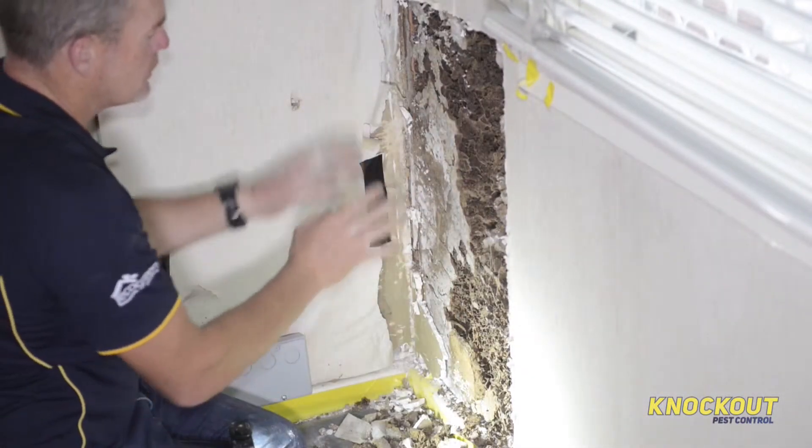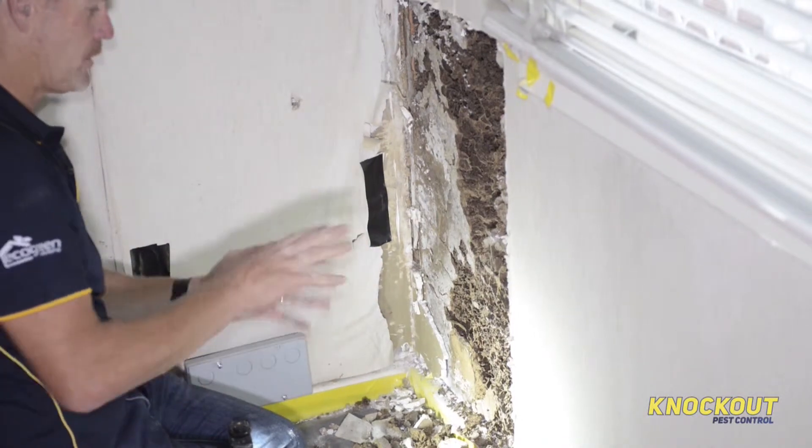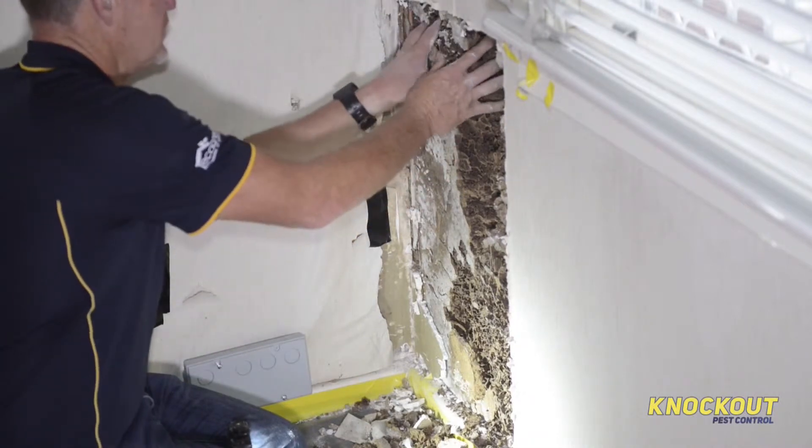These termites just build such amazing landscapes. It's almost like a lunar landscape, but at 360 degrees — it totally encompasses the whole insect.